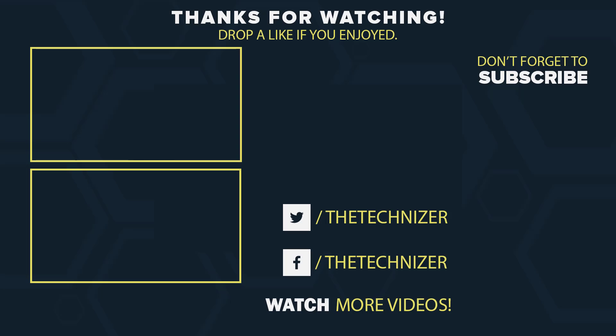Let me know in the comment section below if I missed any feature in Nougat, and I would also like to know whether the Nougat update on OnePlus 3T is any different. Give this video a thumbs up if you liked it, subscribe if you want to see more upcoming videos like these, and I will talk to you soon. Peace.